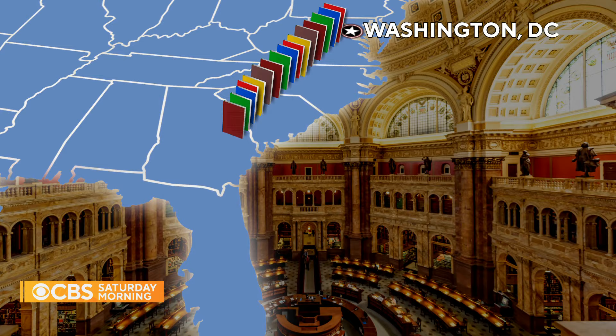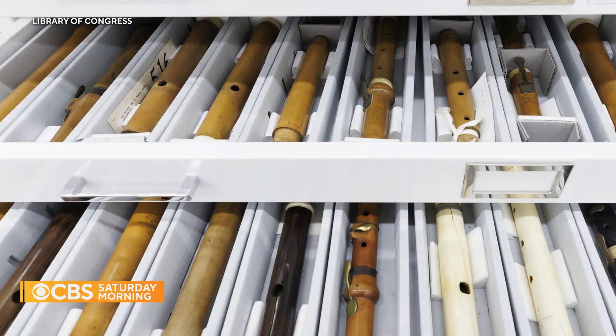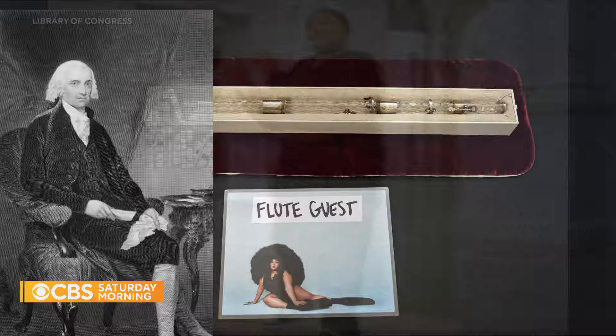A repository that also includes the world's largest flute collection — 1,700 of them, including James Madison's Crystal Flute, used in this viral performance at the Library last year by pop star Lizzo, a classically trained flautist.